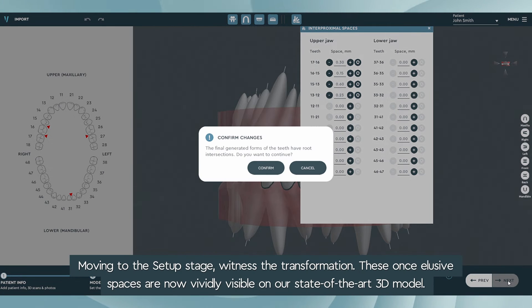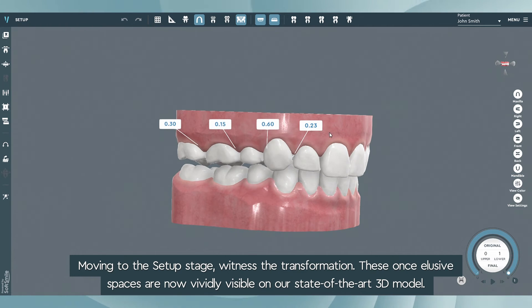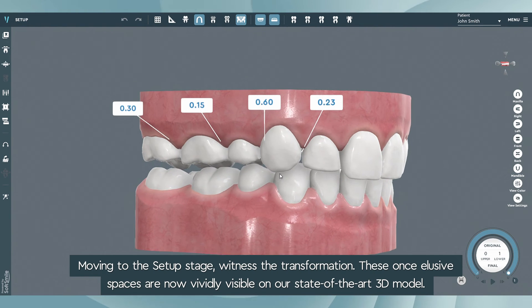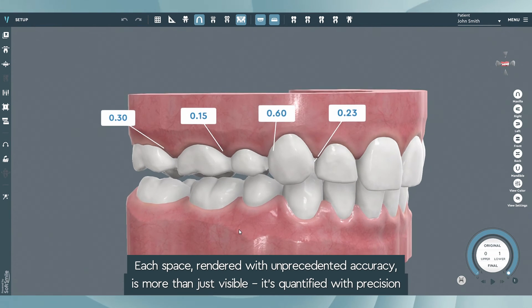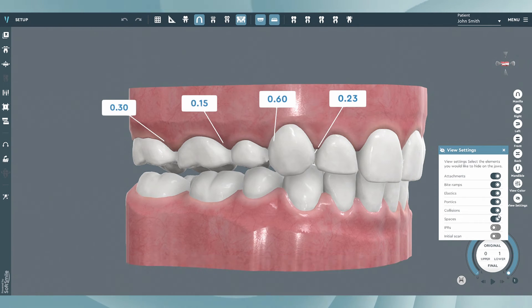Moving to the setup stage, witness the transformation. These once elusive spaces are now vividly visible on our state-of-the-art 3D model. Each space, rendered with unprecedented accuracy, is more than just visible — it's quantified with precision.